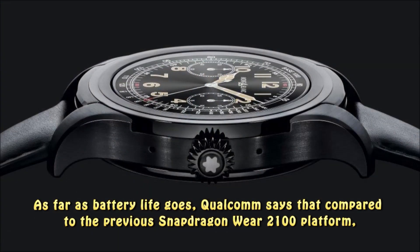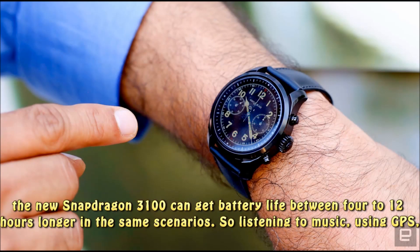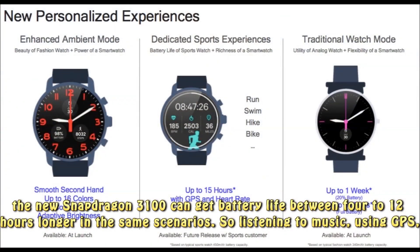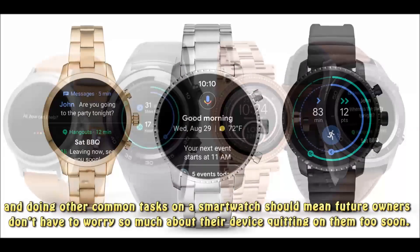As far as battery life goes, Qualcomm says that compared to the previous Snapdragon Wear 2100 platform, the new Snapdragon Wear 3100 can get battery life between 4 to 12 hours longer in the same scenarios. So listening to music, using GPS, and doing other common tasks on a smartwatch should mean future owners don't have to worry so much about their device quitting on them too soon.